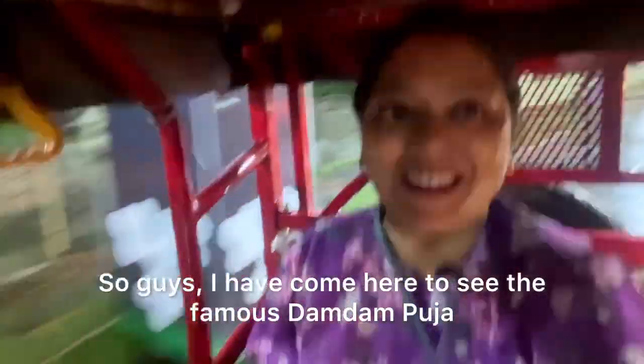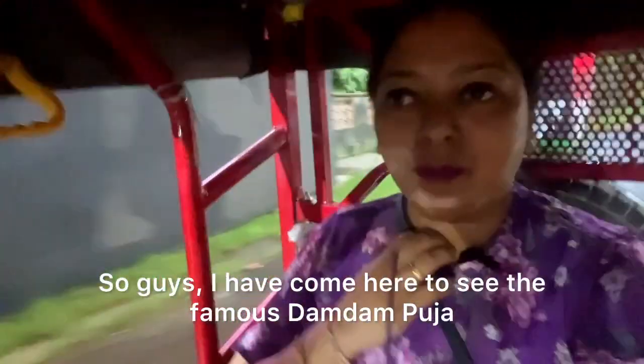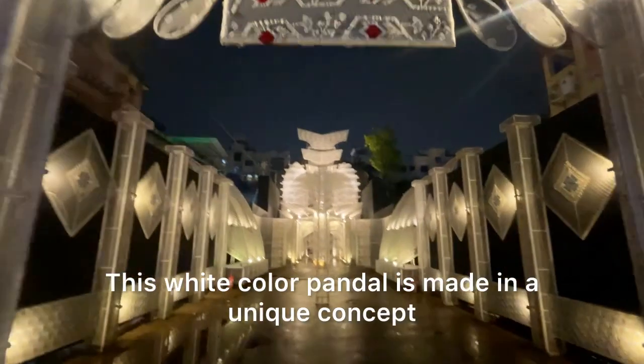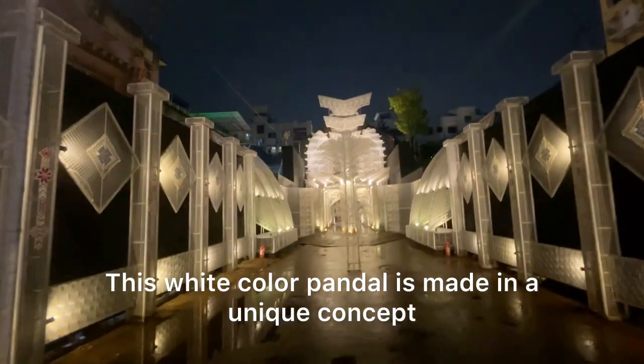So guys, I am here to see the famous Dambam Park. Let's see how it's raining. It's such a situation — if you don't have a pass, you won't be able to enter. Let's see, it's very beautiful. This is a white colour and a very unique concept.